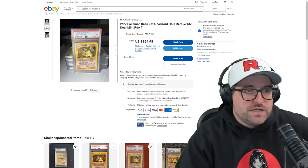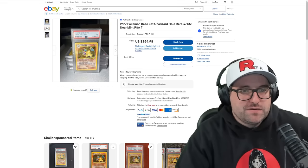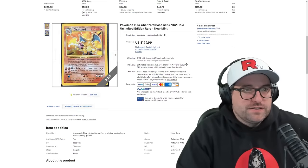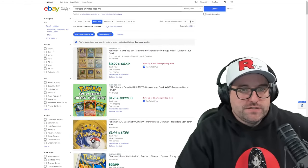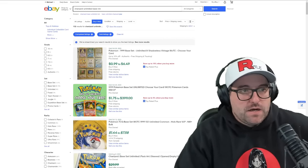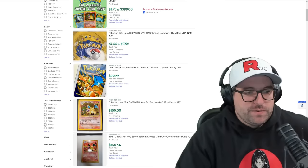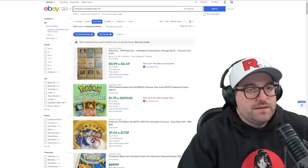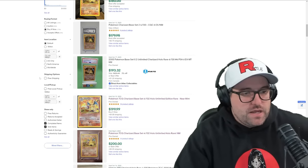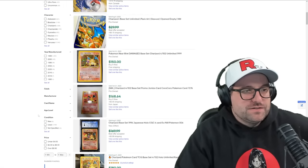When you're getting into PSA 7 territory you're looking at more like $350, though with best offer they might take $300. On eBay, for anyone that isn't familiar, that same search — Charizard unlimited base near mint — if you don't put 'near mint' in there it gets even worse. You can put a minus sign and then something like '-2' so you don't get base set two results. But today we're going Charizard shopping with a TikToker, so we hit the sold items filter.